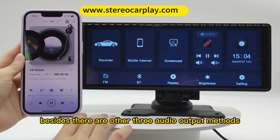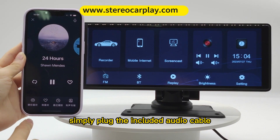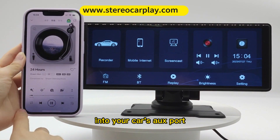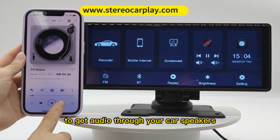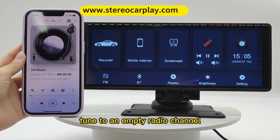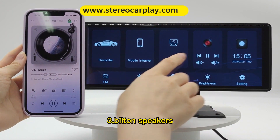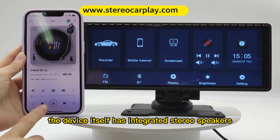Besides, there are 3 other audio output methods. 1. AUX Connection: simply plug the included audio cable into your car's AUX port to get audio through your car speakers. 2. FM Transmitter: tuned to an empty radio channel to receive audio through the car speakers. 3. Built-in speakers: the device itself has integrated stereo speakers.